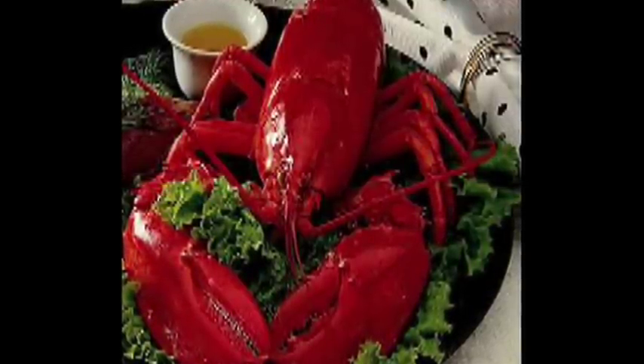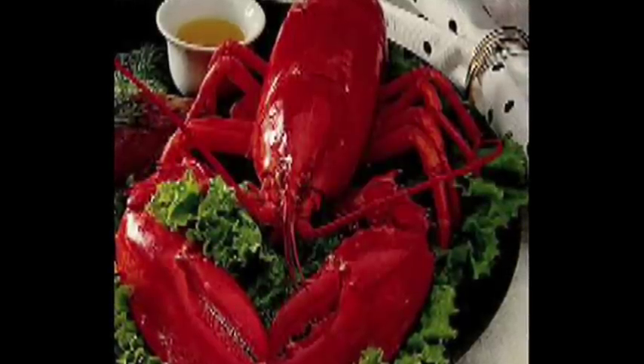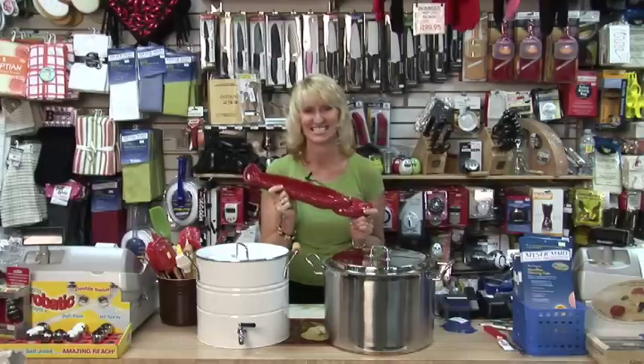Cover your lobsters with moist seaweed or a damp cloth to keep them moist, and leave them in the refrigerator until ready to cook. I'm Jan Boydstun from Kitchen Kitchen.